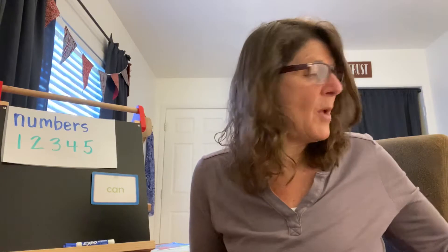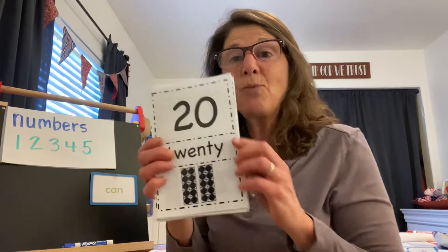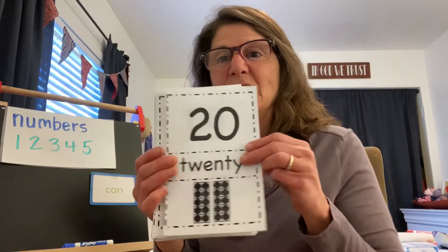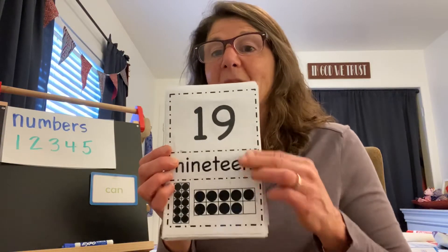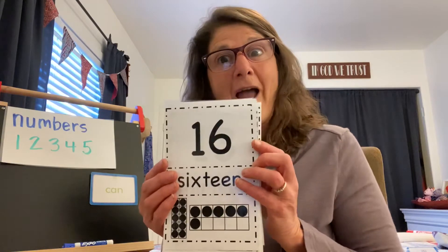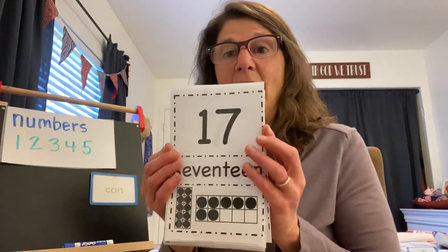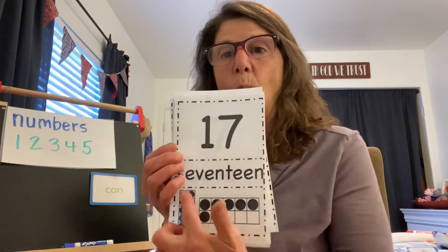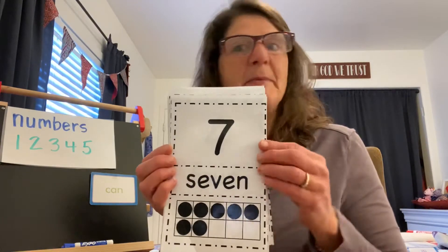Right now I'm going to show you a number and I want you to tell me what that number is. Okay, are you ready? Let's go through our numbers really quickly. What number is this? That's right — 20. 20 is two ten frames. Good job. What number is this one? 19 — we didn't quite fill up two ten frames. That's right. What number is this one? You're right, 16. That one's 13. That one's 17 — a one and a seven. One ten frame, seven more.